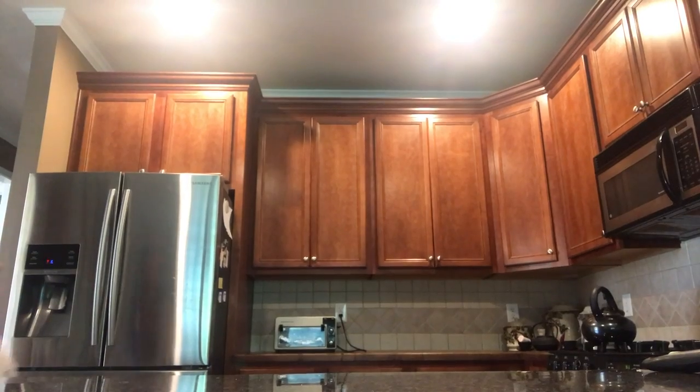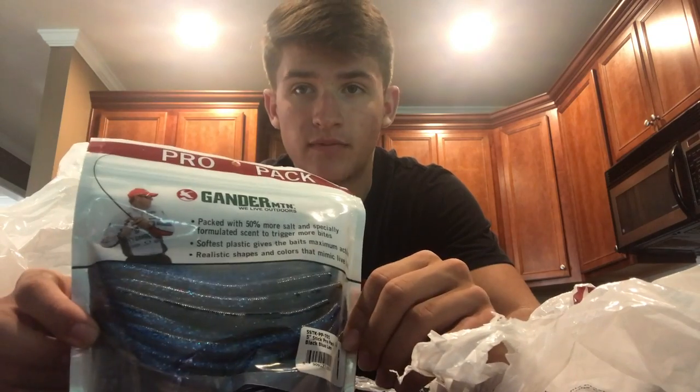Alright guys, back from Gander Mountain. They're supposedly closing all the stores — I don't know if they're redesigning or rebranding, but they're literally closing them all down. That store actually just popped up not too long ago, which really surprised me. My buddy was like hey, they're closing down — so I went and bought some stuff. This right here is actually an amazing deal: a 40-pack of senkos and I got them for five dollars. Insanely cheap. I'm going to be using these at ponds.